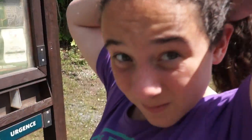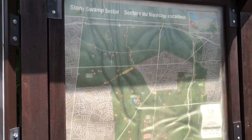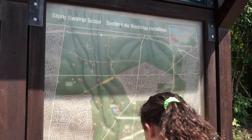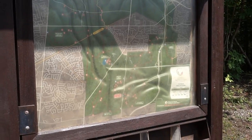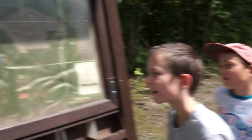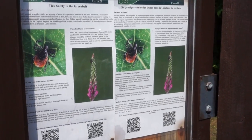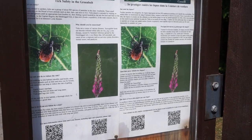Where are we today? The Jack Pine Trail. The Jack Pine Trail is part of the Stony Swamp sector of the National Capital Commission or NCC trails in Ottawa. There's a tick warning because we have lots of ticks here and they carry Lyme disease. But that poster is always up every time of year.